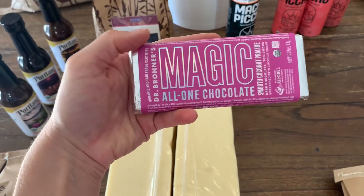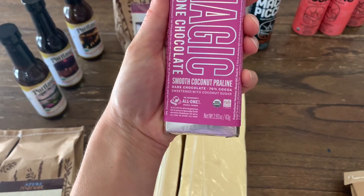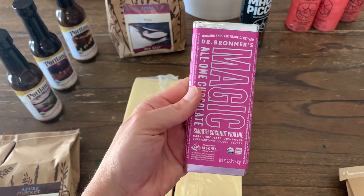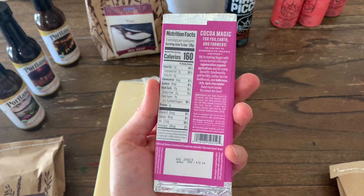The last thing I almost forgot is this Dr. Bronner's Magic All-in-One chocolate smooth coconut praline. My middle daughter got to choose something this month from Azure and this is what she chose — chocolate. She's a girl, can you tell? So that's everything I got for this month. My total was around $230. It was over what I normally spend but still wasn't too bad. This stuff is gonna last us a good while and it's organic. I hope you guys like this haul video — subscribe to my channel, give this a thumbs up, and I'll talk to you guys in the next one. Bye!